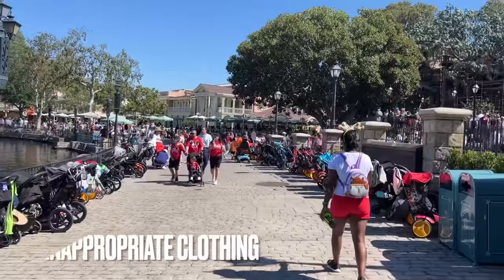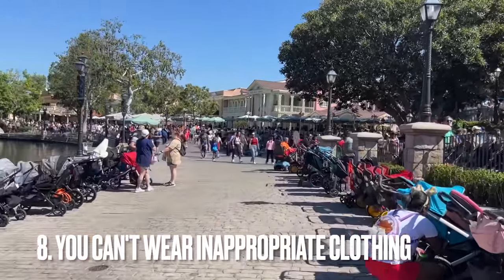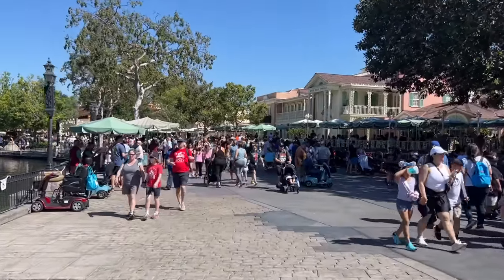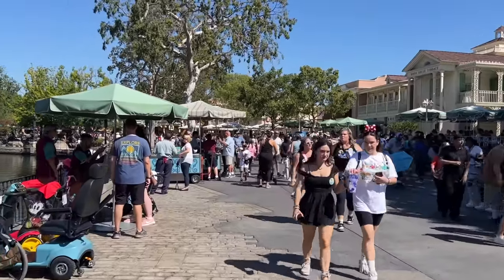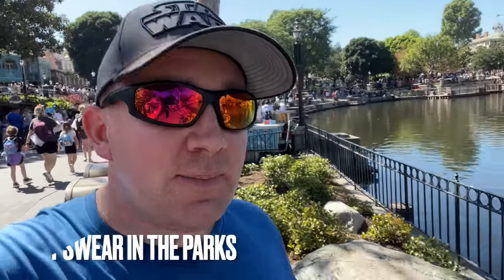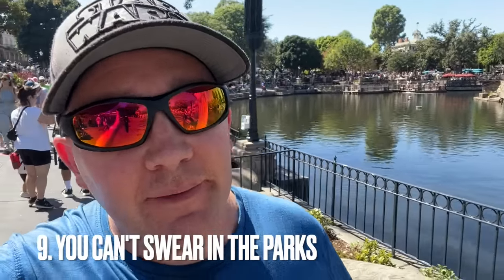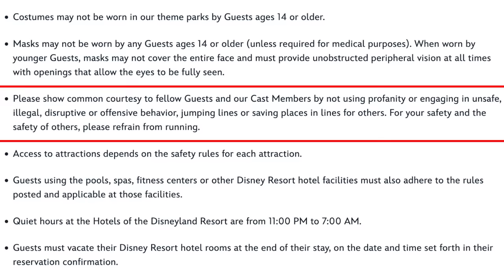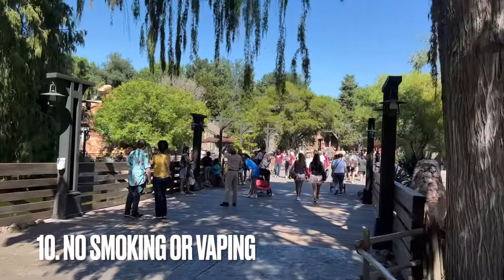No inappropriate clothing — you cannot wear things like swear words on shirts. I'm not exactly sure what Disney classifies as inappropriate, but excessive swearing on T-shirts will get you asked to change; you'll have to buy a shirt or go back and change. Speaking of swearing, you technically can't swear at Disneyland — it's on their website. No one will probably kick you out for it, but I see and hear people doing it all the time. Please don't; it's a family park.